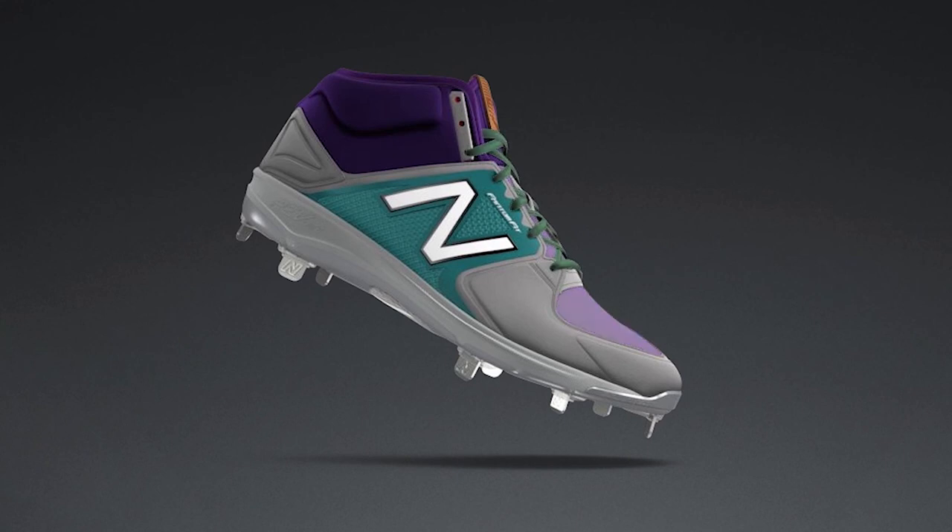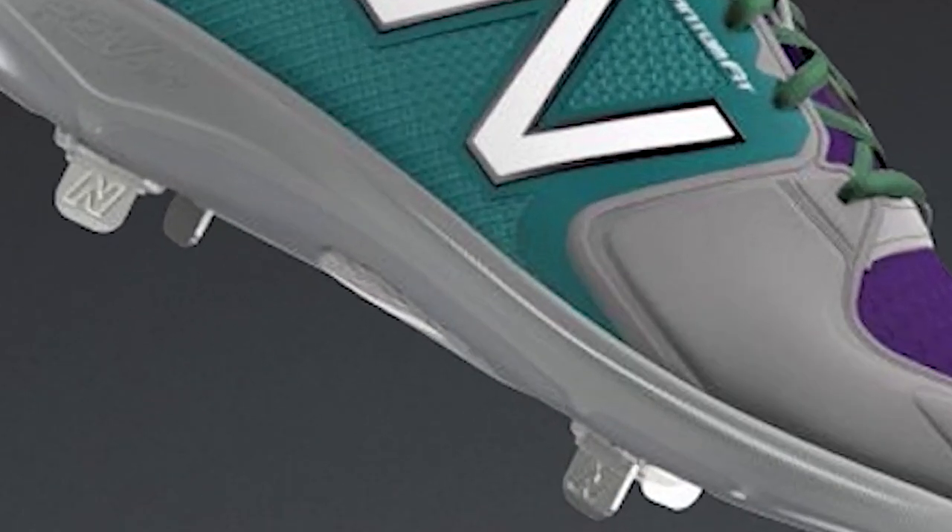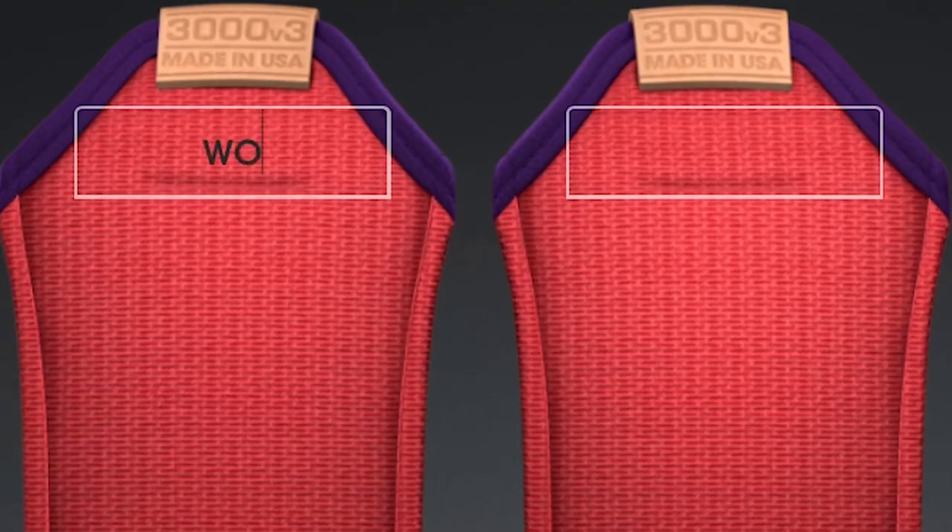Laces, mesh colors, synthetics, your saddle, phantom fit, comfort collar, color of the midsole, plate, spikes. Under the tongue, you can put your own personal message and customize it.